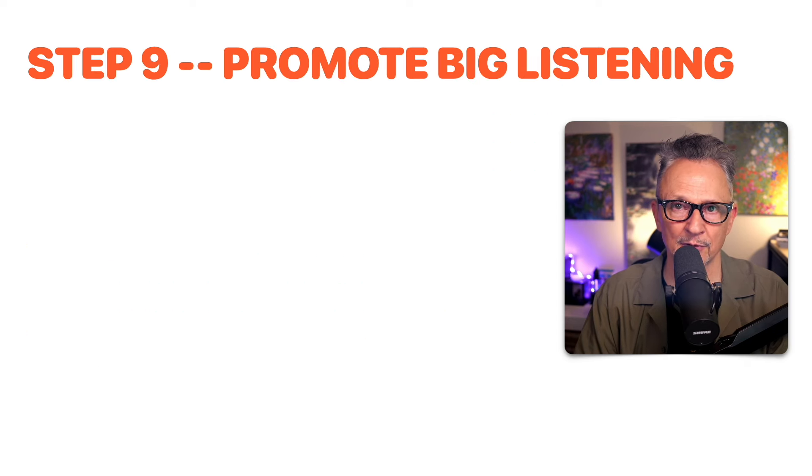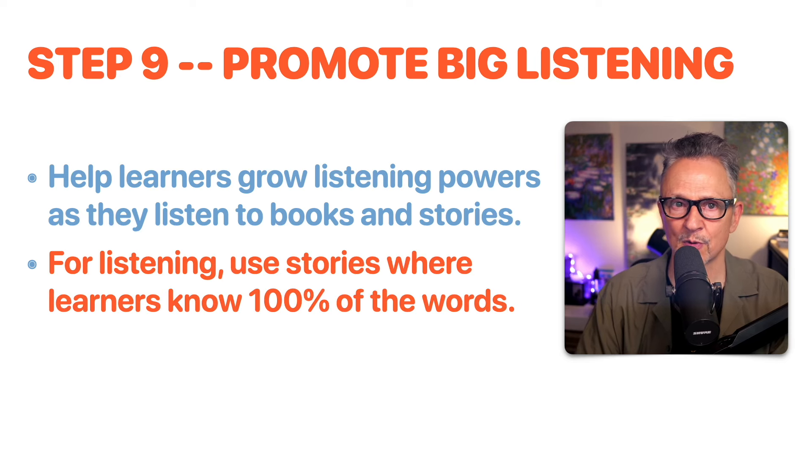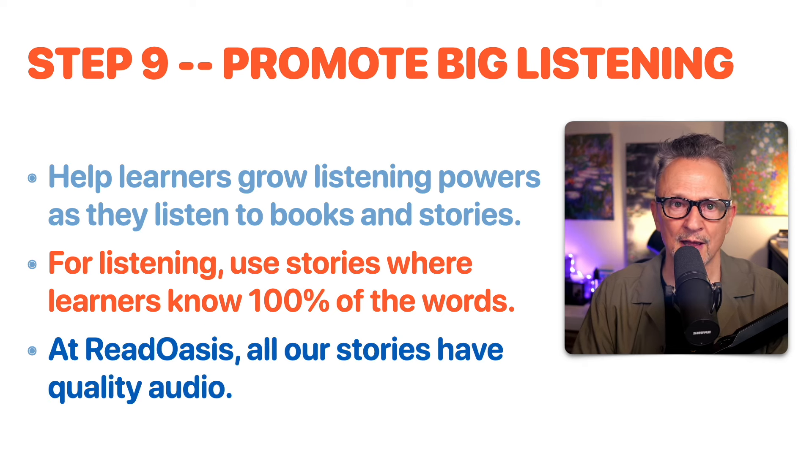Step nine: promote big listening. Listening is important, and reading and listening are connected. Help learners grow their listening skills as they listen to books and stories. For listening, use stories where learners know about 100% of the words — you need easier text when working on listening. At ReadOasis, all stories have quality audio.